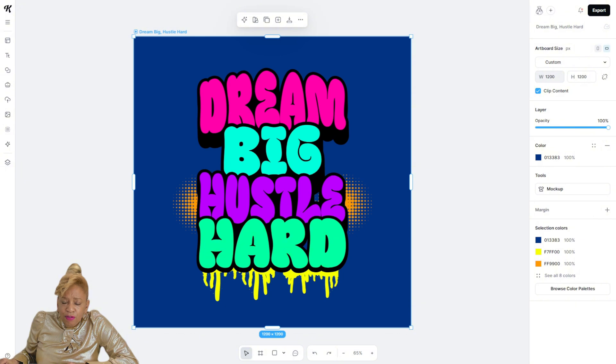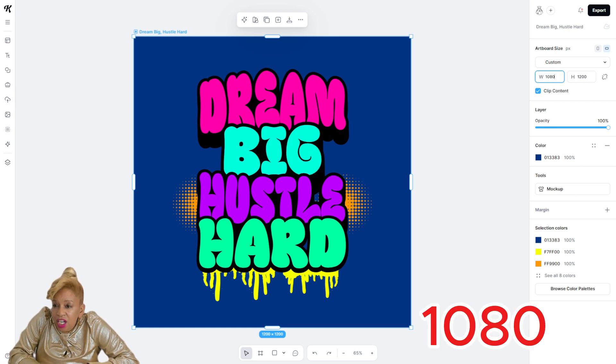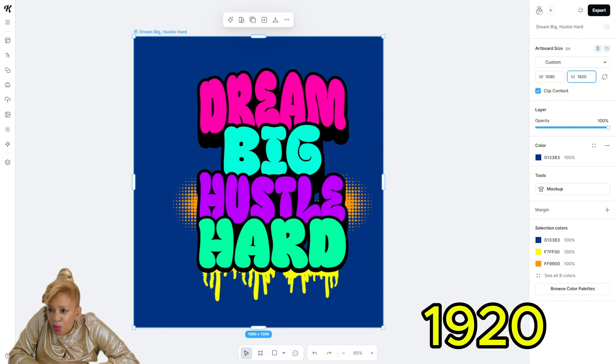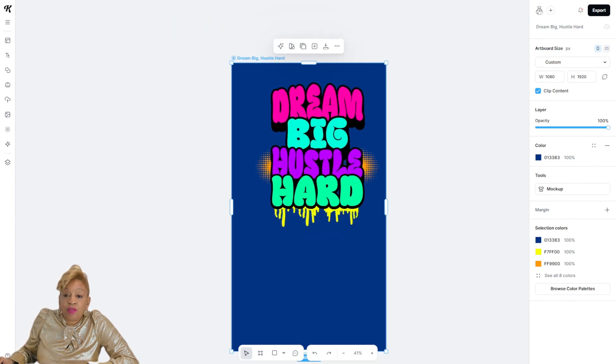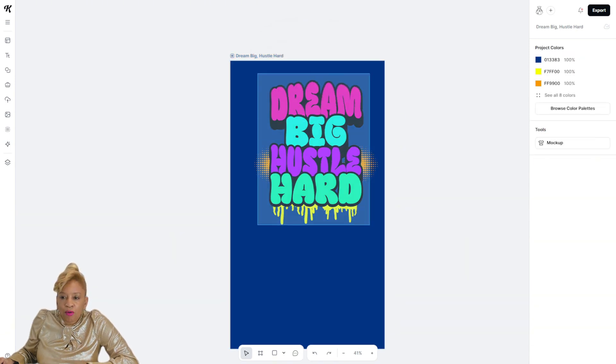The hustle hard — first of all, you have to dream big. You have to have dreams, right? Now we're going to change the size so it can fit our phones. I go over to the right side where the width is and we're going to change it to 1080, and now I'm going to the height and I have to change that to 1920. All done — look at the difference. It's more like a TikTok-type video size. So now I have to center the words so it can look fabulous on your phone.